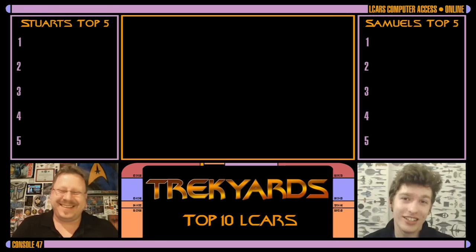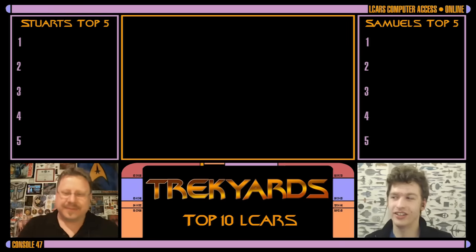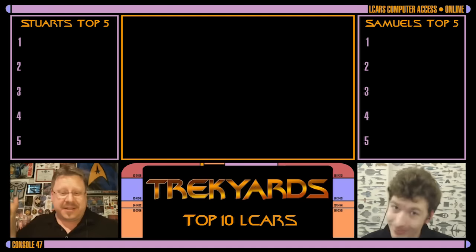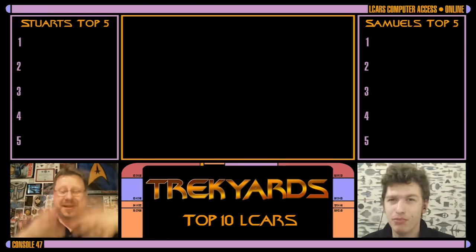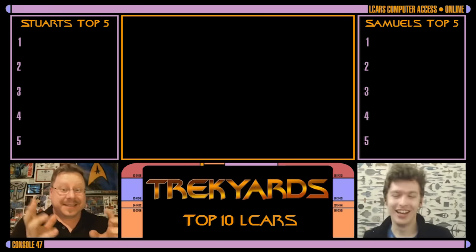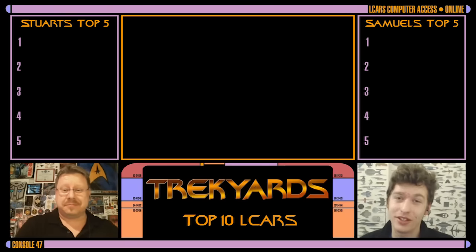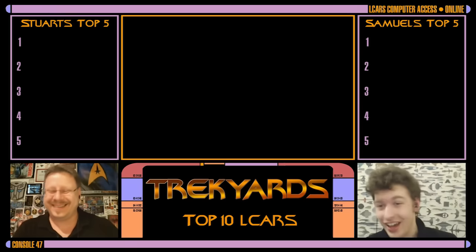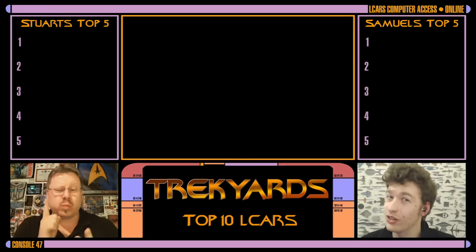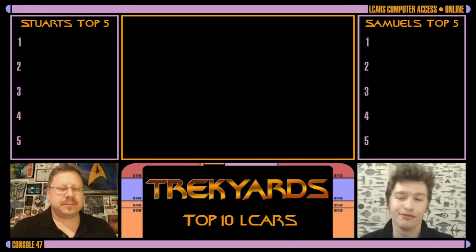We are doing Top 10 LCARS displays. Watch any of our episodes to see what LCARS is. I'm a huge fan of LCARS, I collect LCARS as you know from watching my Captain's Logs. I got LCARS from everything. But Stuart, where did you get your LCARS? I think fans will know what our number one is, but I'm interested to see what everything else is, because there are quite a lot of diverse ones.